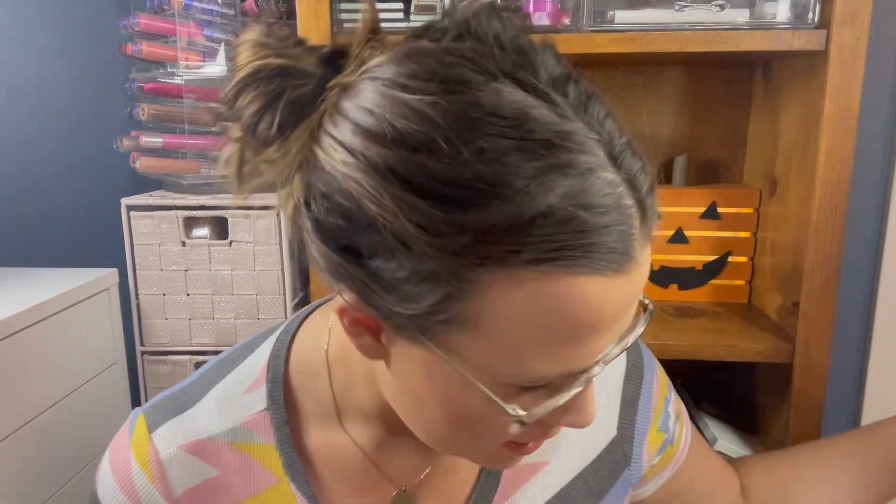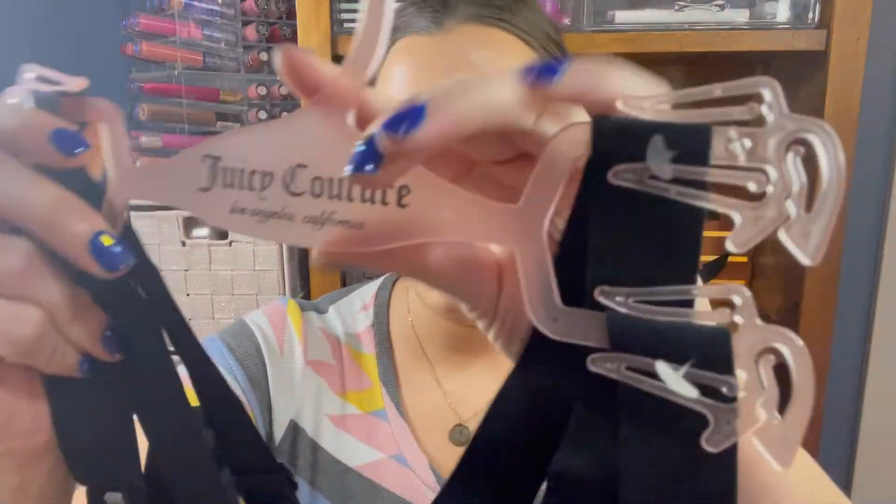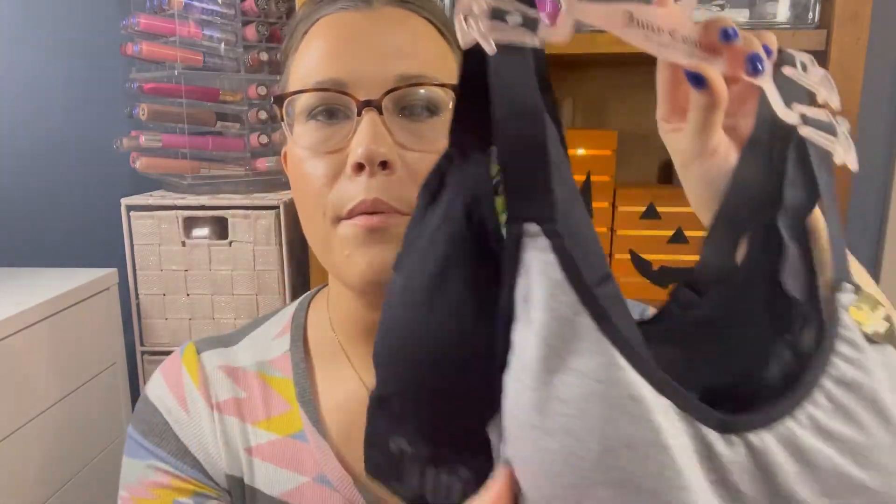Lastly for non-makeup items I found this Juicy Couture sports bra — it was two bras for $10. They are padded with removable padding, one black and one gray. I'm excited to give these a go, and if they work out well I'll probably go back and get more because they're super adorable. That is it for the non-makeup items from TJ Maxx — now let's get into the makeup.